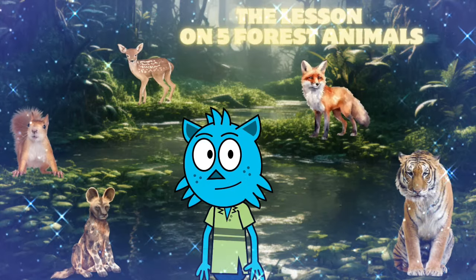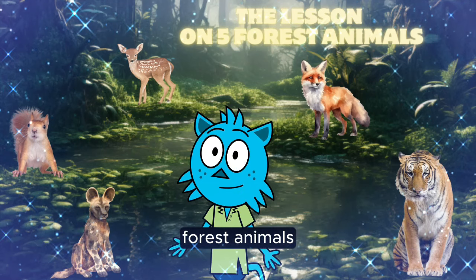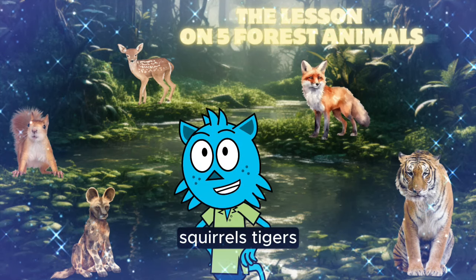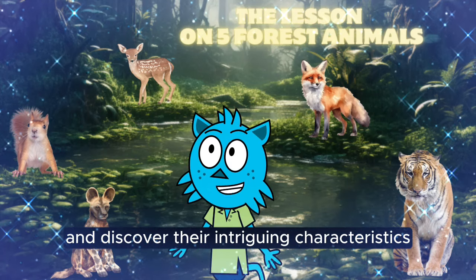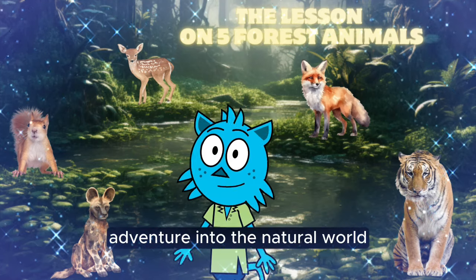Hello, little ones. Today, we'll explore the world of five fascinating forest animals. Let us learn about deer, squirrels, tigers, wild dogs, and red foxes, and discover their intriguing characteristics. Get ready for an exciting adventure into the natural world.